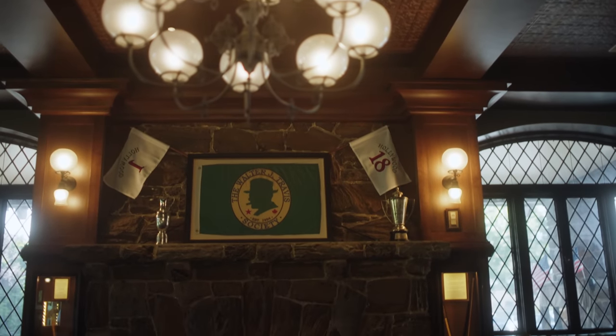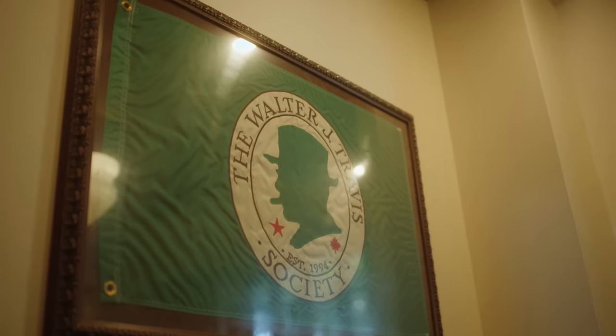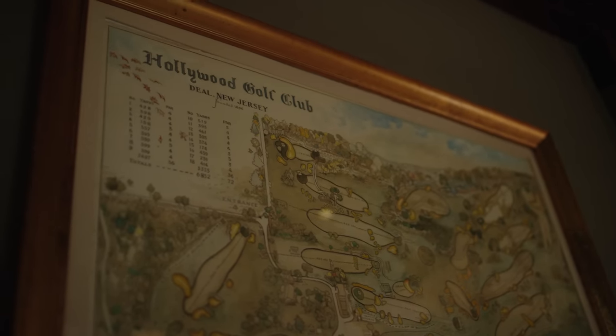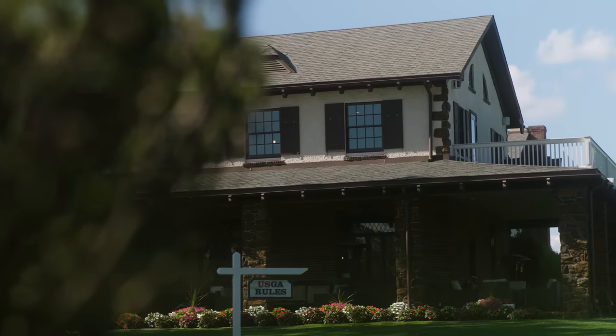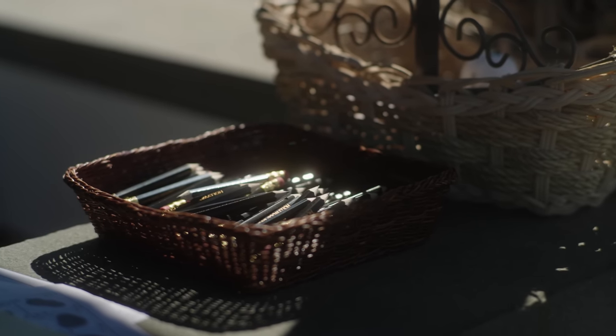Over the years, our rankings have gone up. We've got great people, a great core superintendent, a board that wants to invest in the golf course, and great members that love it. It's really special how I've seen the golf course mature into what it is today. And this golf course holds up against any golf course in the country.